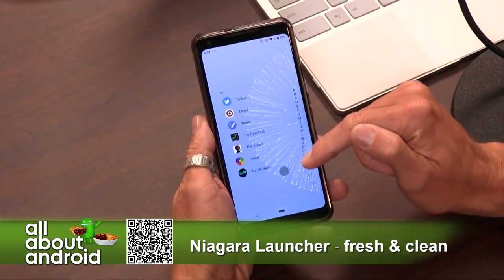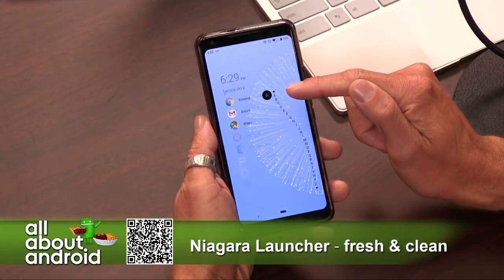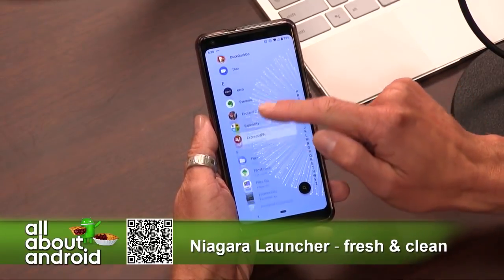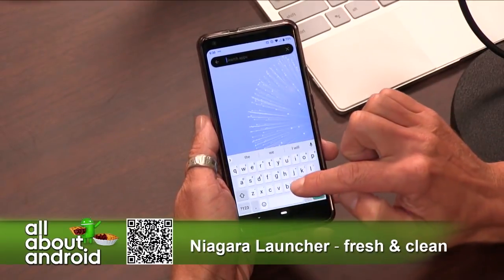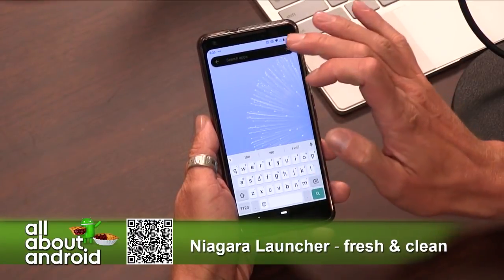It's obviously still early, but there have been a couple of updates already. The developer added dark mode and added support for icon packs. There are other things coming, so even if it's a little light on features for you right now, it's something to watch. It has an interesting look and approach to cleaning up your home screen.